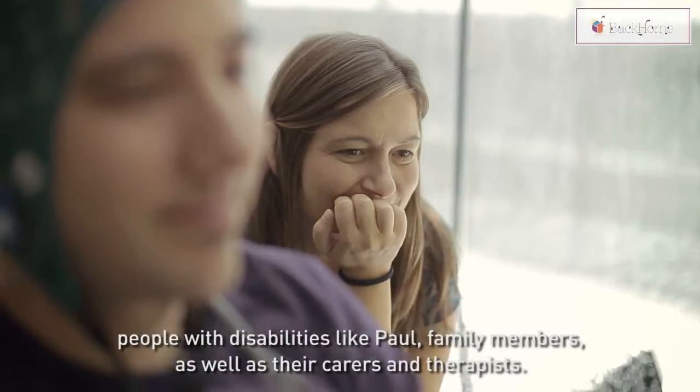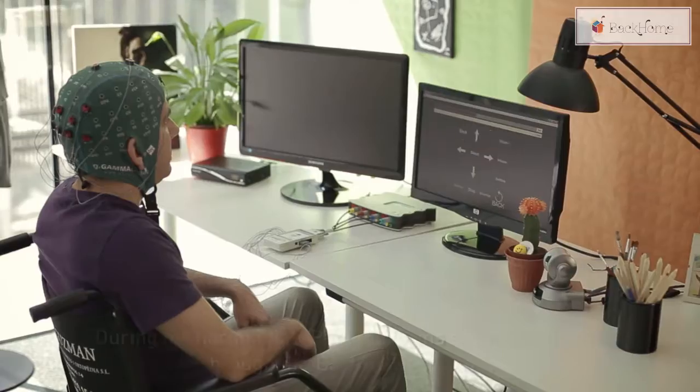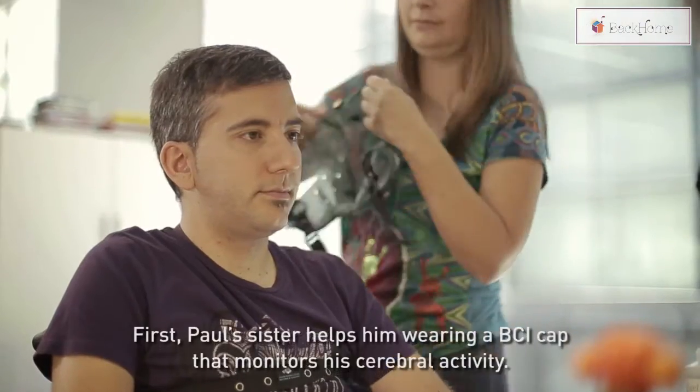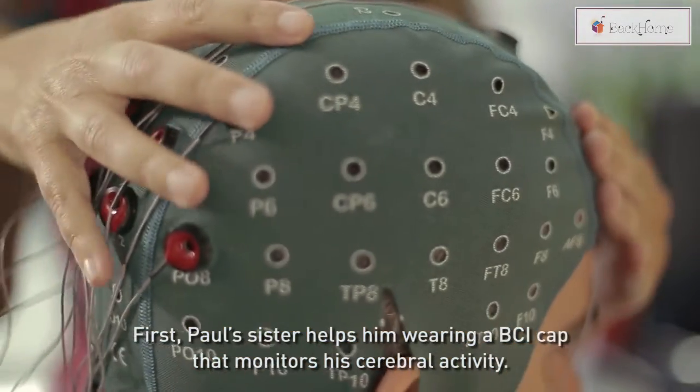This includes people with disabilities like Paul, family members, as well as their carers and therapists. During his normal day, Paul performs several activities through the Back Home system. First, Paul's sister helps him wear a BCI cap that monitors his cerebral activity.